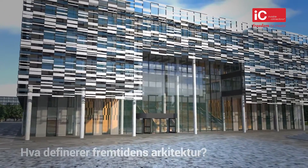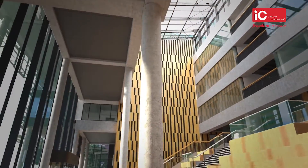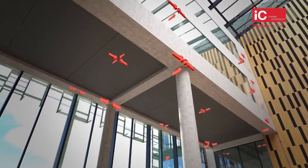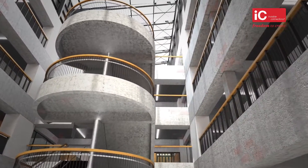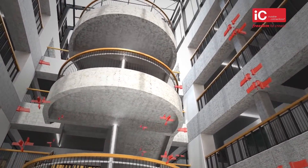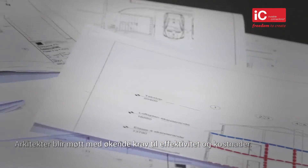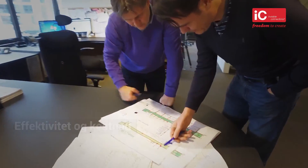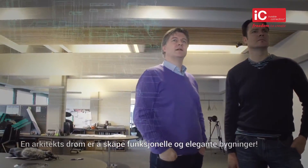What defines the future of architecture? Architects are met with increasing demands regarding efficiency and cost. An architect's dream is to create practical and appealing buildings.